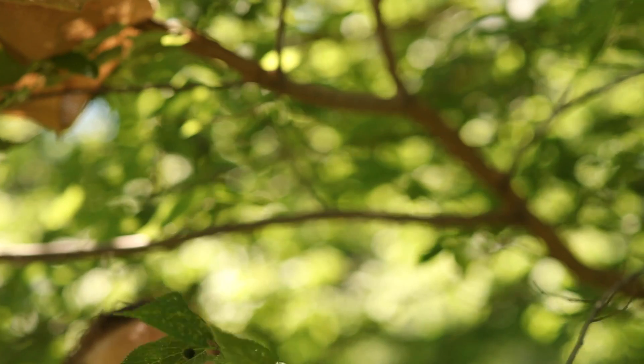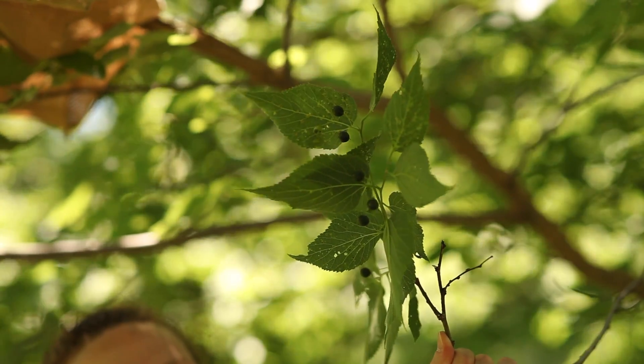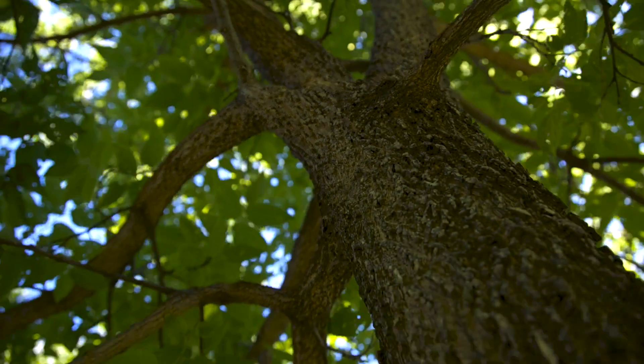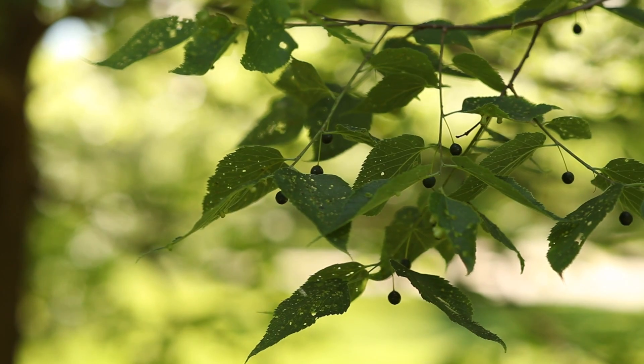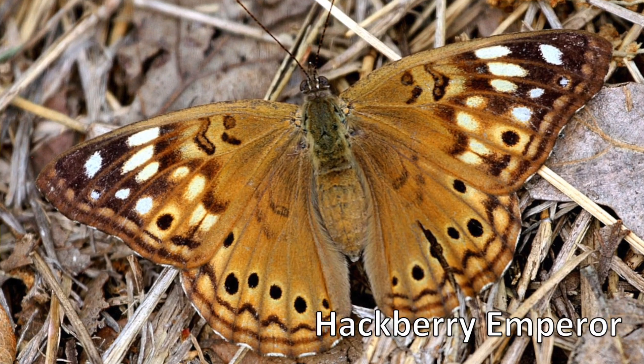Hackberries have an interesting warty bark that makes them easy to identify. Their fruit persists into the winter and provides valuable food for songbirds at that time of the year. Hackberries also support a number of native butterflies and moths, including the hackberry emperor.